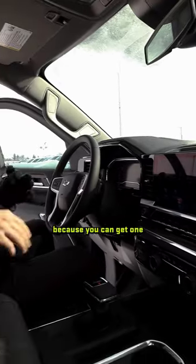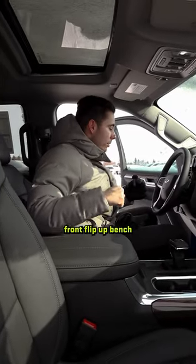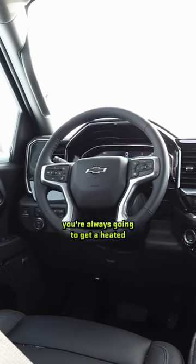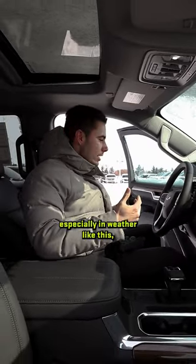Variability with the RSTs is great because you can get one specced out like this, but depending on budget, you can also get them with cloth and a front flip-up bench. And what comes standard in the RSTs — regardless of what you go with — you're always going to get a heated steering wheel and heated seats. So it's nice to have those comfort features, especially in weather like this.